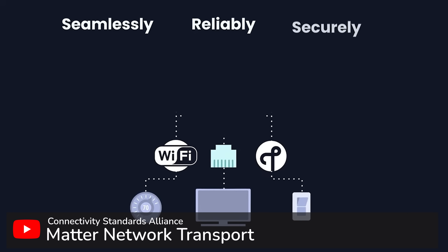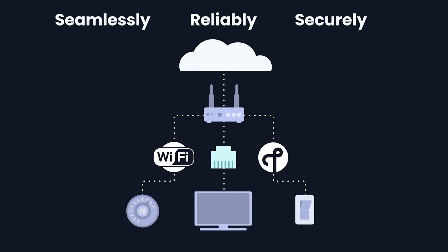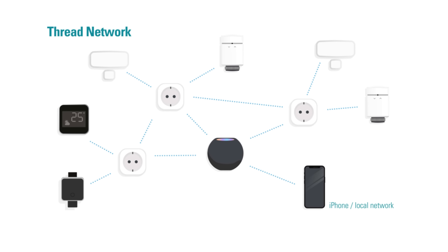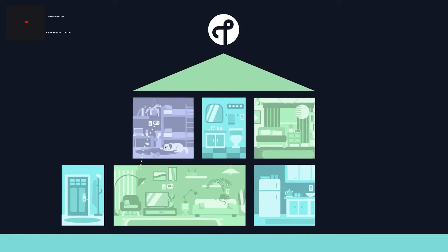The cloud connectivity problem should in theory be resolved also. Matter is going to be using Thread as its main protocol. I've done an entire video on Thread and how it works if you want to check that out in more detail, but you can think of Thread kind of like an upgrade to Zigbee — it is a local mesh-style network where devices can communicate directly with each other rather than via a cloud server. This has many advantages like still working when your internet goes off, speed, reliability, and longevity if the manufacturer of your device closes shop for good. Once again, it remains to be seen how this will work in practice, as software on the hub/border router side of things could still require other cloud connectivity.